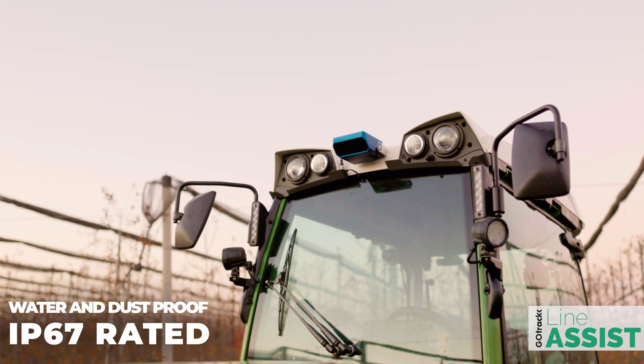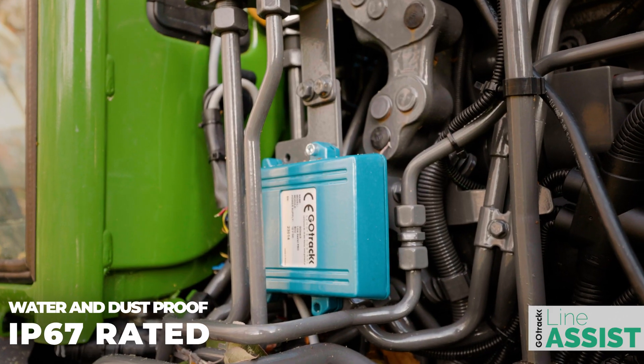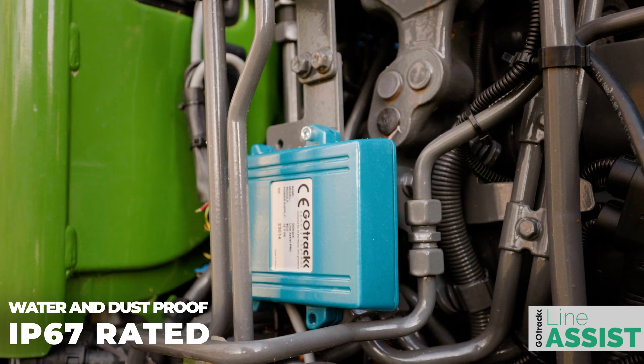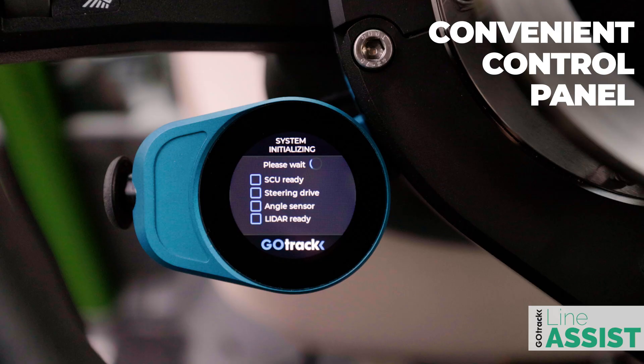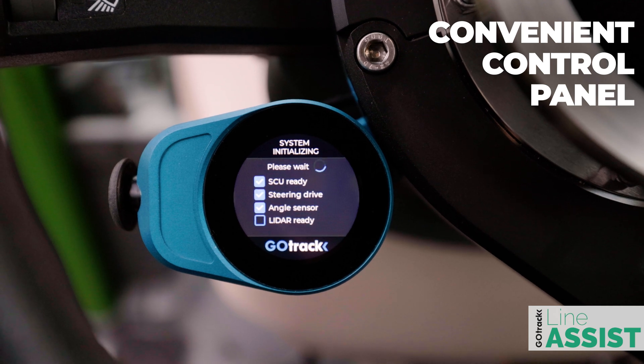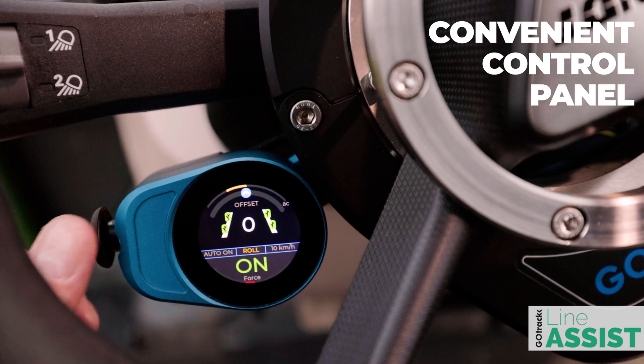GoTrack external components are enclosed in IP67-rated water and dust-proof housings made of machined aluminium. All functions are easily accessible from the control panel placed right below the steering wheel. Turning the system on and off is only a matter of flicking a switch.